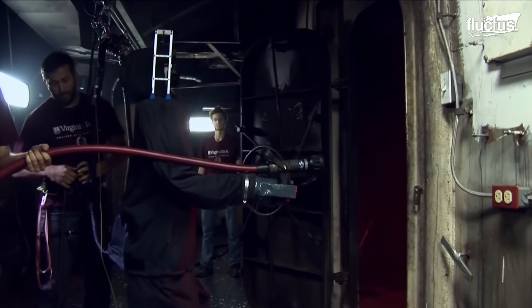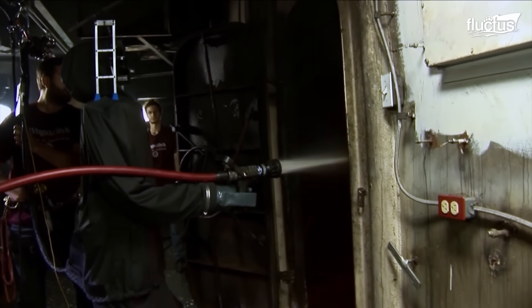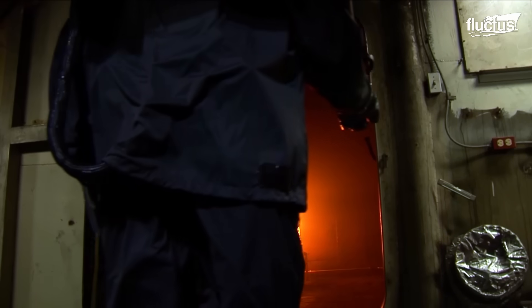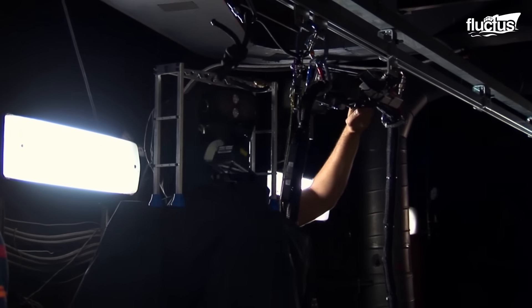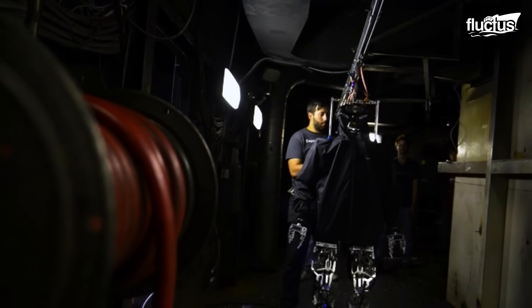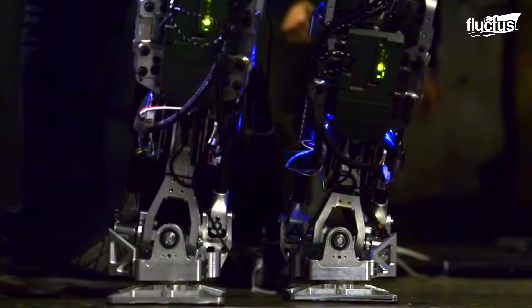This robot is capable of walking on uneven terrain, opening and closing doors, passing hoses, and using thermal imaging to identify overheated equipment, as demonstrated on the USS Shadwell, a decommissioned Navy vessel. It has a complex design with highly sensitive infrared stereo vision and LIDAR sensors, enabling it to handle different types of environments, such as operating through dense smoke.